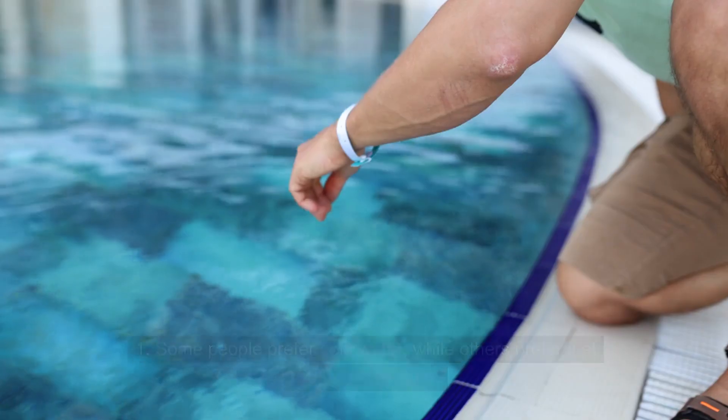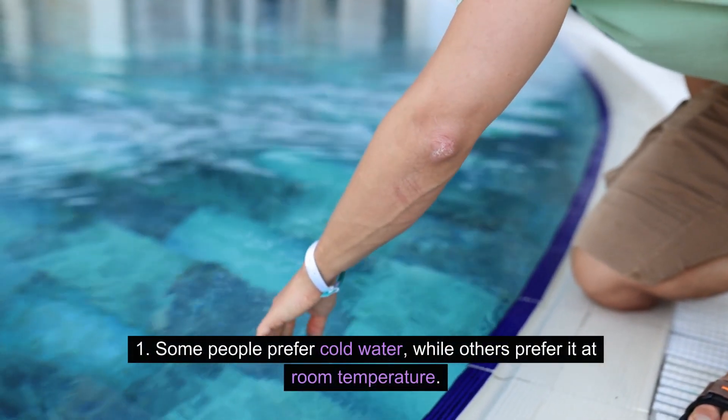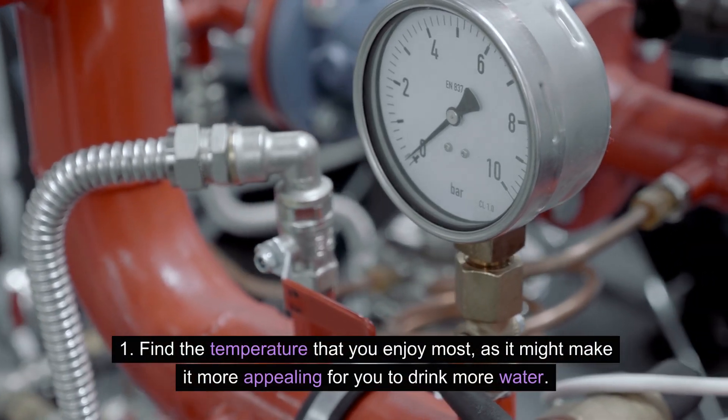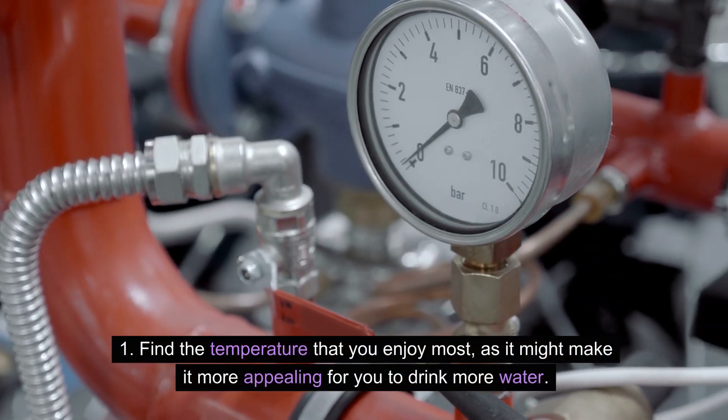Experiment with temperature. Some people prefer cold water while others prefer it at room temperature. Find the temperature that you enjoy most, as it might make it more appealing for you to drink more water.